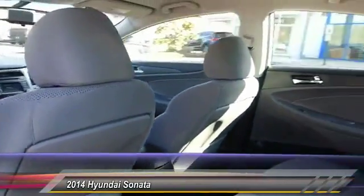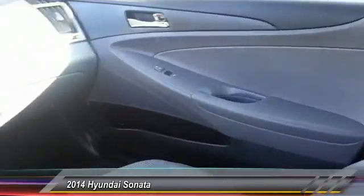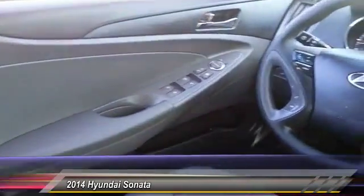Stability control, traction control, steering wheel audio control, anti-lock braking system, keyless entry, Bluetooth, adjustable steering wheel, power steering, driver airbag, four-wheel disc brakes.